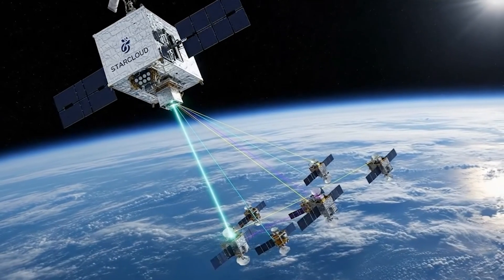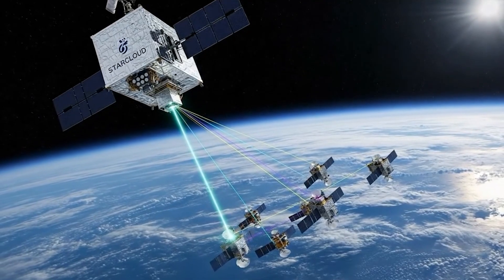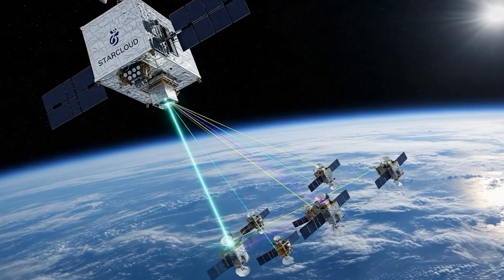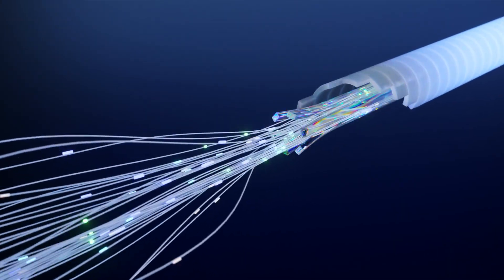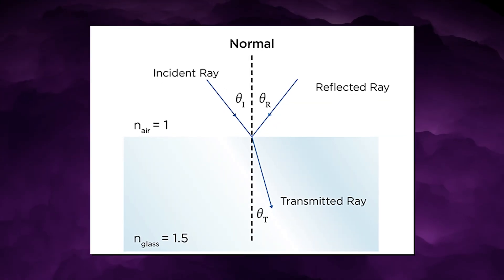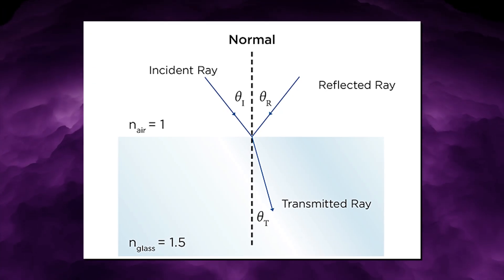In low-Earth orbit, StarCloud envisions tens of thousands of satellites operating as a linked compute fabric, passing data from one node to the next using laser interconnects rather than fiber-optic cables. On Earth, fiber is fast, but it is expensive to lay, politically constrained by land permits, and physically lossy. Light moving through glass suffers refraction, attenuation, and signal degradation over long distances.